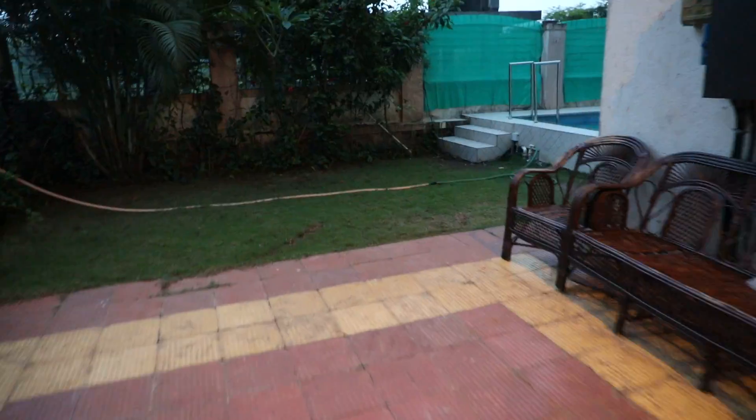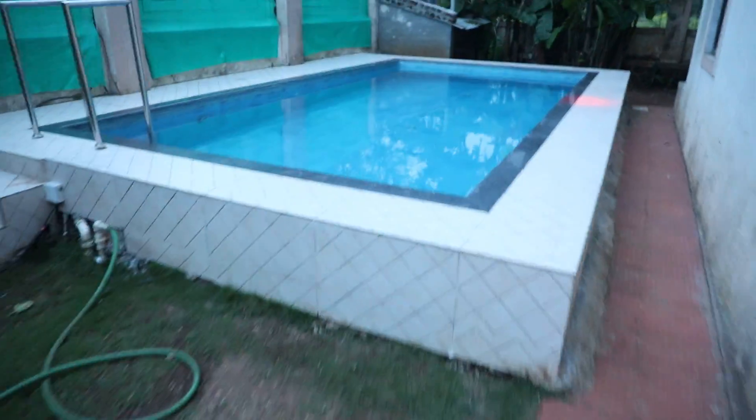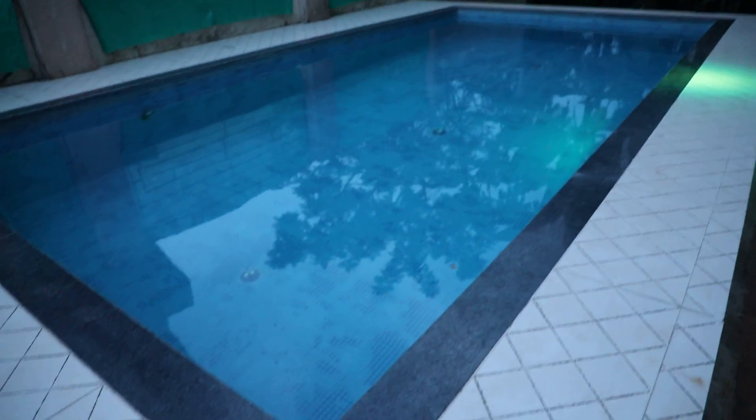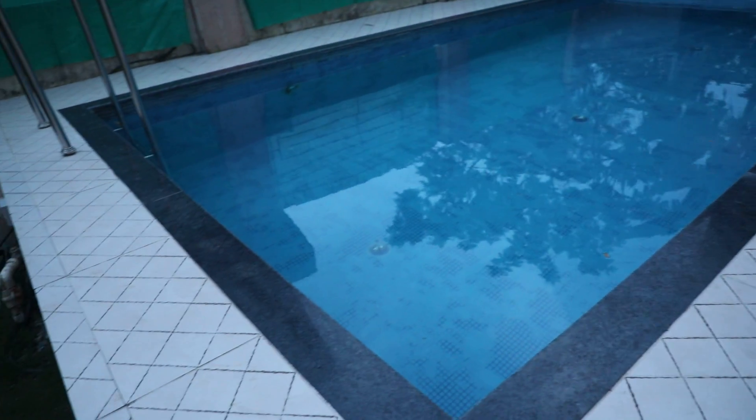Four bedroom bungalow exterior view. The exterior area includes the swimming pool, which is four and a half to five feet deep. There are lights over here — it's a private swimming pool.